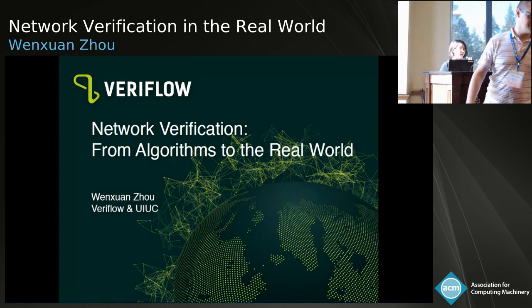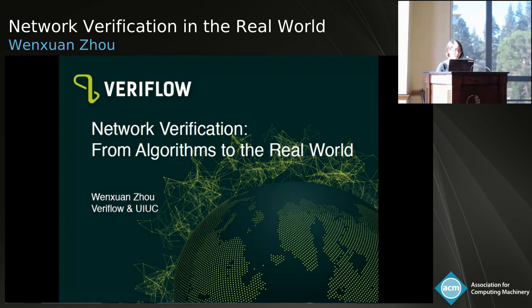Thank you, Marco. So today I'm going to talk about network verification. I know this is a grand topic, and as the last talk, I will try my best not to run over. I'll start with some research aspects and how some of that effort is transitioning into industry, and more importantly, what we have learned there, ending with some open topic discussion.